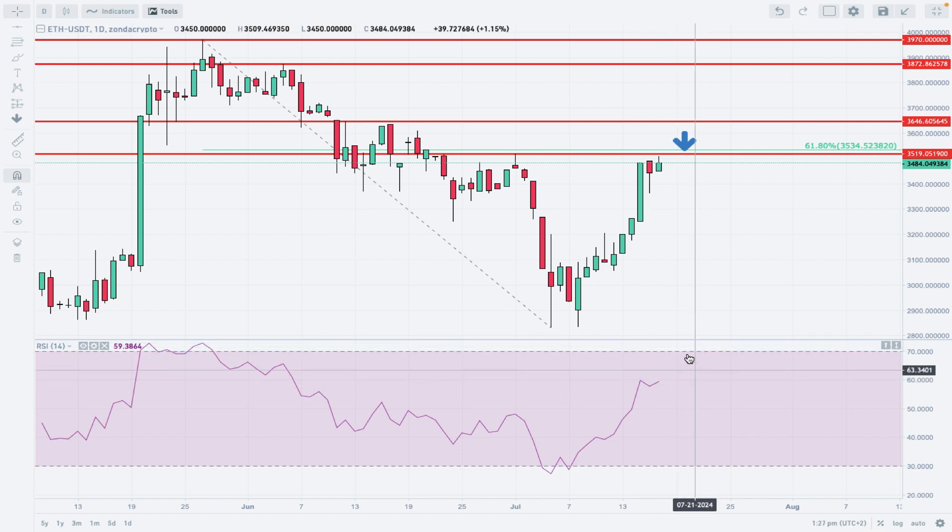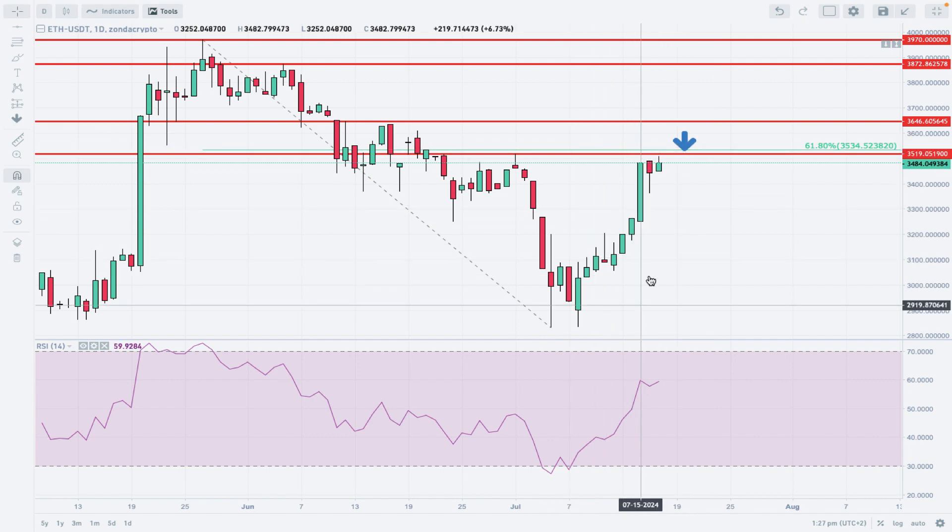There is still room to the upside before hitting the 70-point overbought level on the RSI. There's room to test the nearest technical resistance, the next technical resistance, and the Fibonacci retracement level in between those two. Bulls are strong — bulls are back in Ethereum. The question remains whether this is only a relief rally after the swing down, or the beginning of something completely different, possibly a continuation of the larger time frame uptrend. We will see soon.